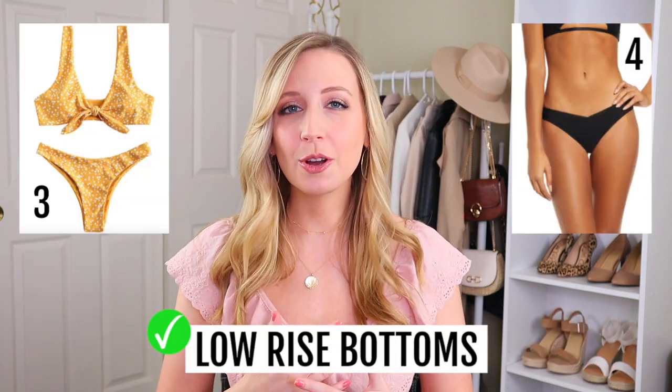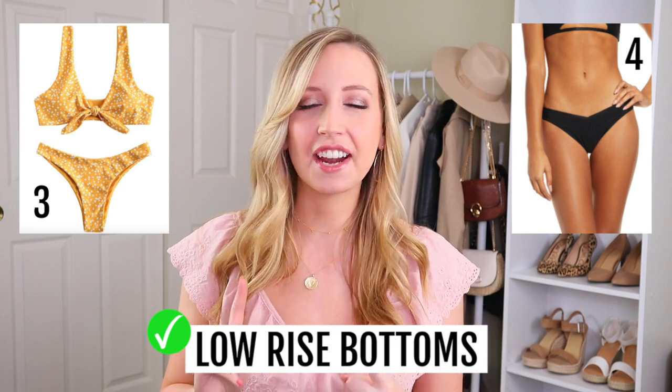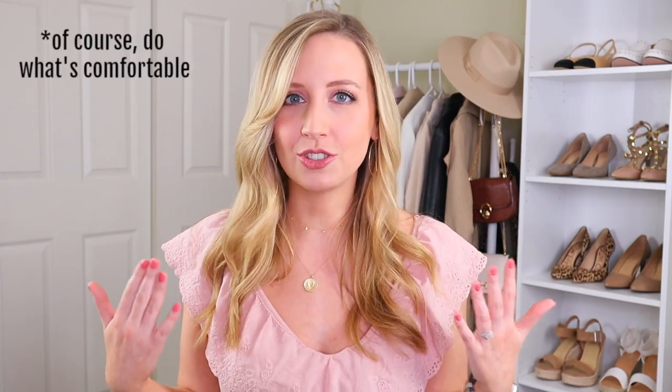This next one is really important — it's a good foundational one to know for all of them — and that is to look for low rise bikini bottoms. I have never ever found a high rise bikini bottom that looks good with my short torso. Swimsuits and especially bikinis create blocks of color on your body. You want that bottom block to be as light and airy as possible — in other words, you kind of want to show as much skin as possible.